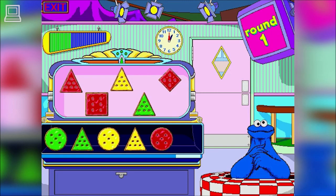Cookie Monster loves his cookies. In this exciting game, Cookie Monster sets up a variety of cookies to form a pattern. Learn about shapes and colors as you find out which cookie is missing.